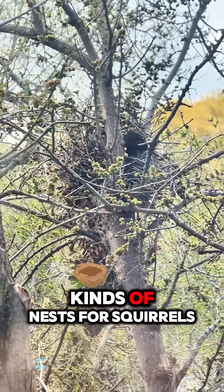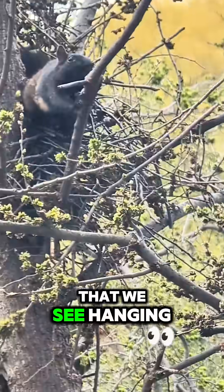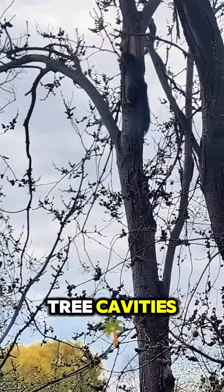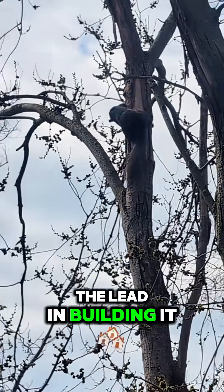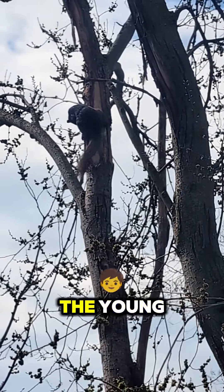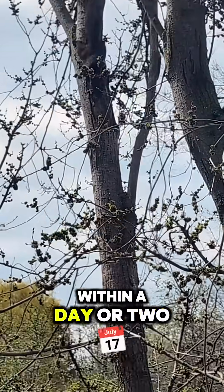There are two kinds of nests for squirrels. There's the leafy drays that we see hanging high in tree branches, but they also can use tree cavities, and those are called dens. Females usually take the lead in building it, especially for the more substantial one used for raising the young. And it doesn't take that long — they can do it within a day or two.